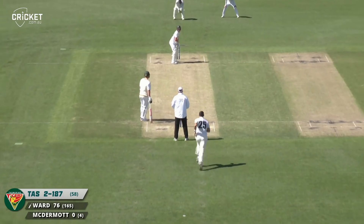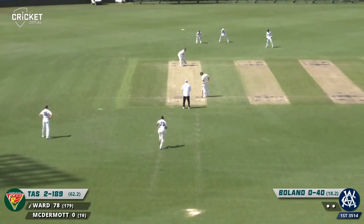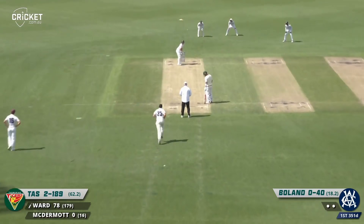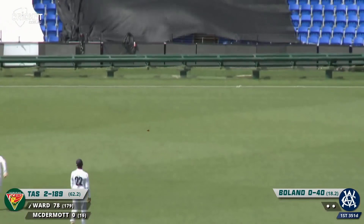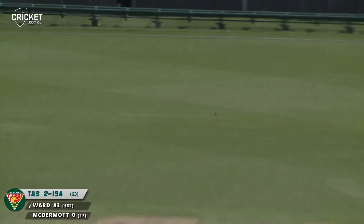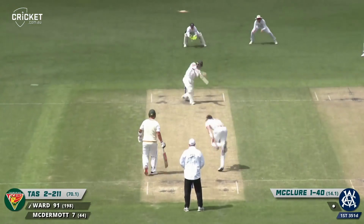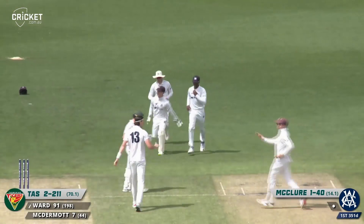Scott Boland bowls from the members' end with the wind at his back to a left-hander. Victoria still have a nice total of 351 on the board. Off the edge and that's going to be four for Ward. That's clipped off the pads by Ward, running down to fine leg. Ward gets a missed outside edge and he's gone — a missed opportunity for Tim Ward.